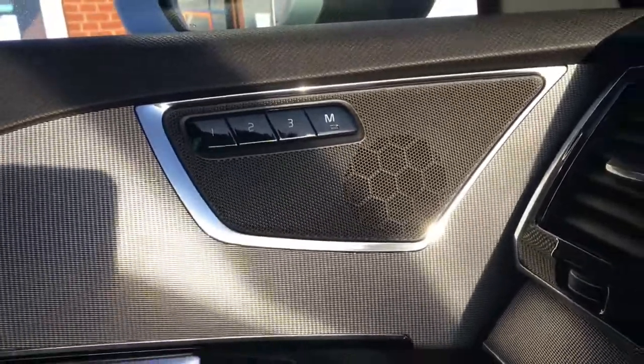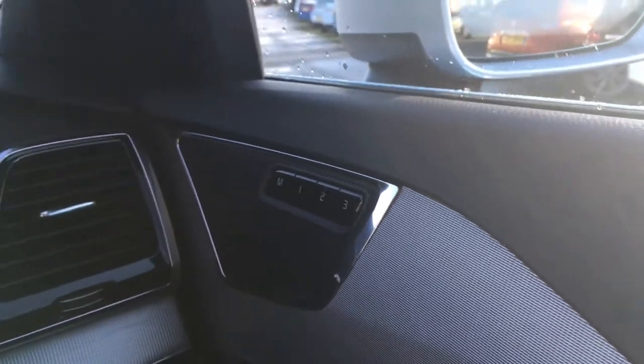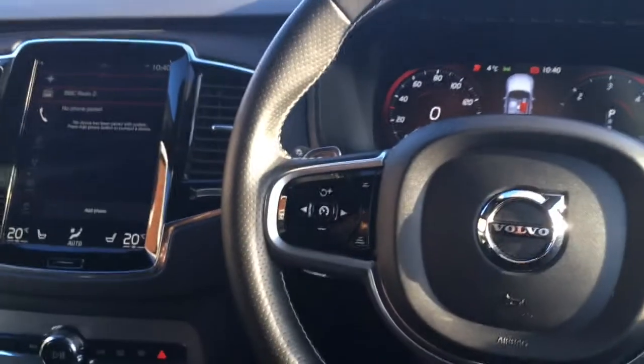Along with a USB port. In terms of upholstery, we've got part leather, part Alcantara — it's really, really comfortable and very neatly presented. If I have a look at the inside of the door just there, we've got the passenger side memory function, and the driver side just over here.